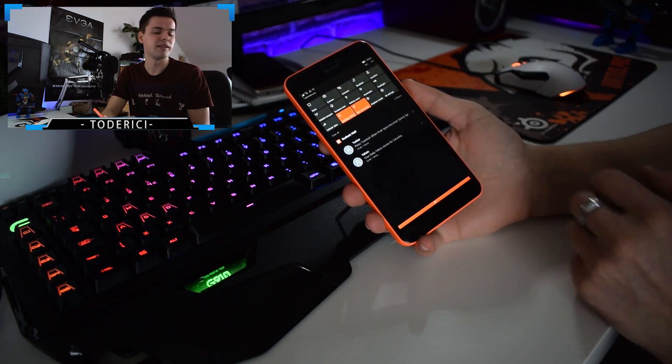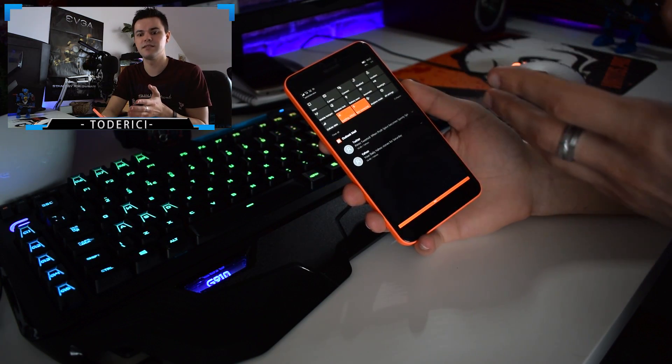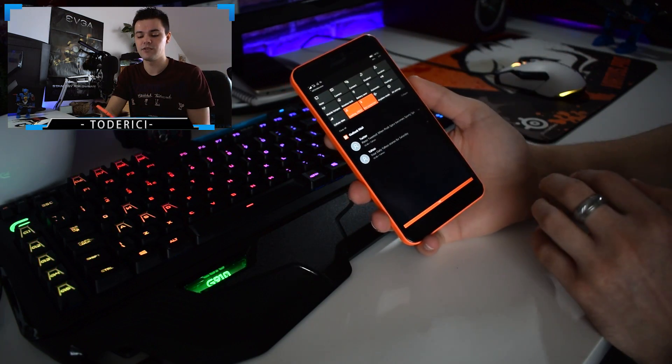This build is pretty bad in my opinion. I would not install it because I use Bluetooth every day and now I can't. Another thing that is bad in this build is the flashlight.